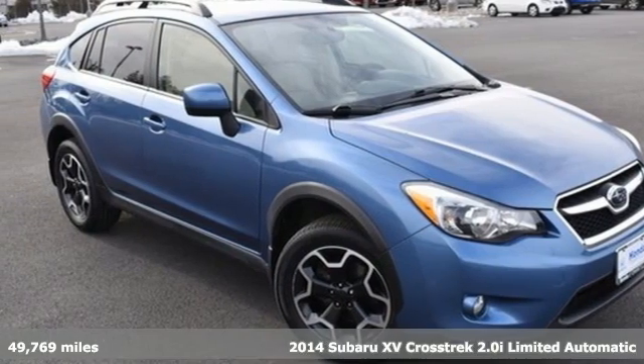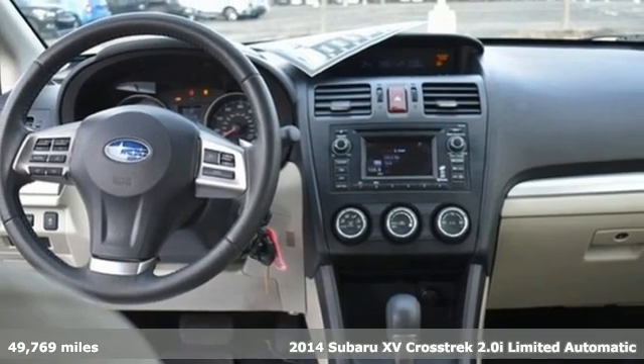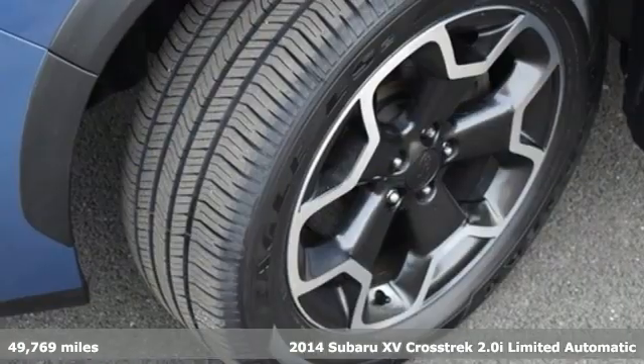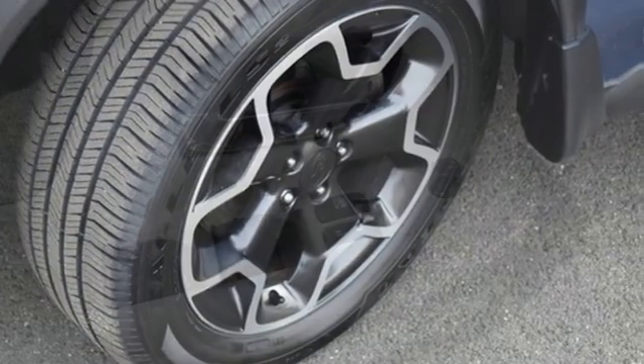It's a 2014 Subaru XV Crosstrek. Subaru durability meets distinctive sporty good looks in this cargo-packing, off-road ready vehicle that's made to get you out there to have some fun.